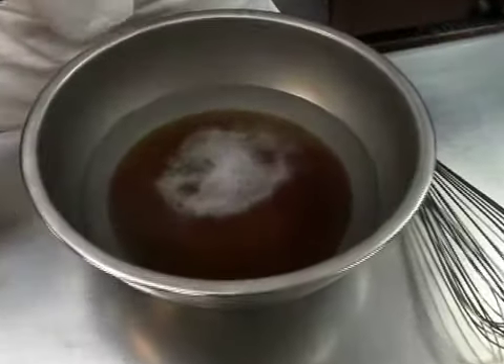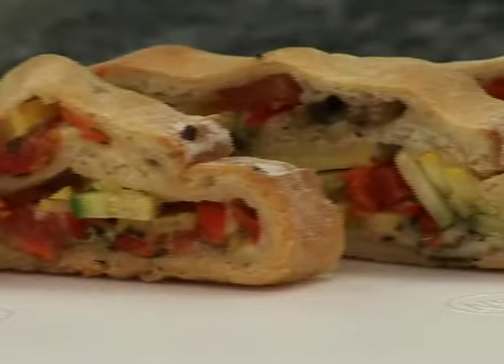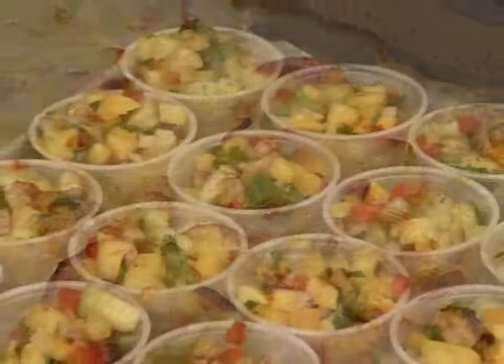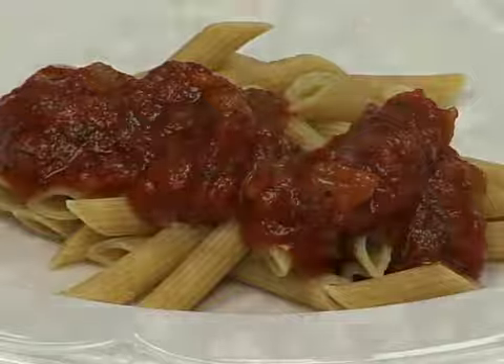When we talk about seasonings, herbs, and spices, think of it as building flavors. We commonly use three of our five senses to enjoy a meal: sight, smell, and of course taste. When we see vibrant colored vegetables in a salad, or smell the aroma of basil and oregano coming from a tomato sauce, it gives us an idea of how the food will taste.